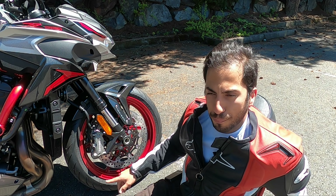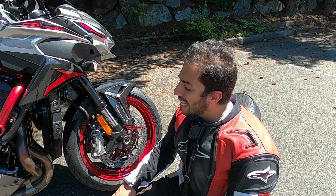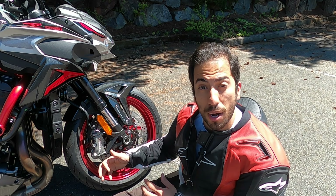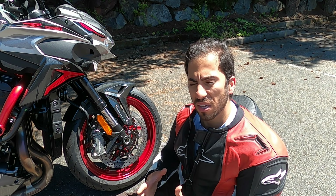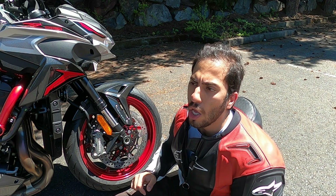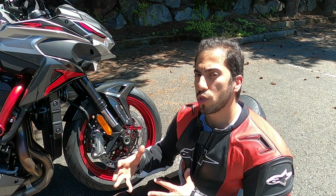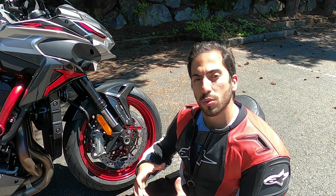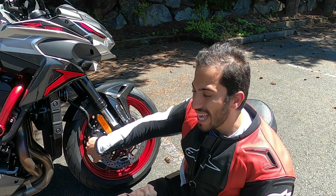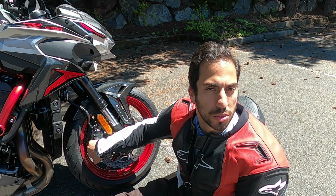When you look at this Brembo caliper, it's kind of a subpar job. That's because when a manufacturer goes to a high-end company like Brembo and orders in high quantity — like 600,000 brakes — Brembo makes cheaper, more economically built calipers specifically for them at a bulk price. So although it's Brembo, it is not as pretty-looking and fine-finished as you would see on something like an MV Agusta.